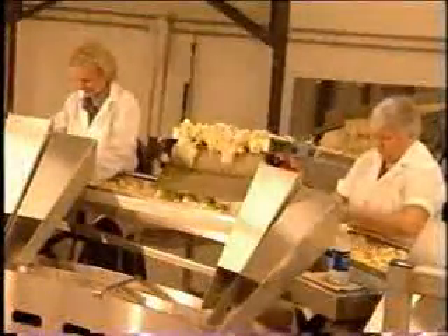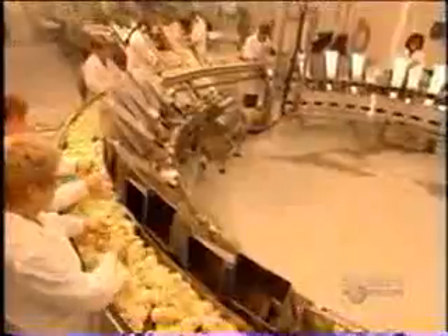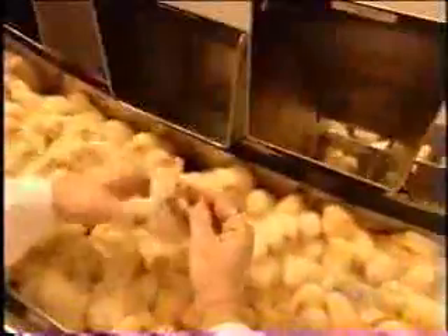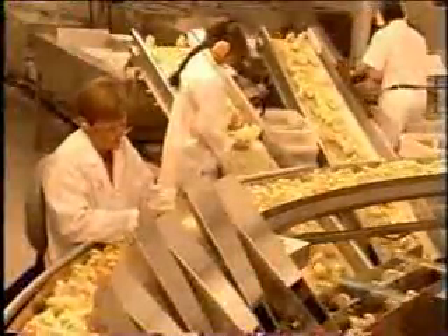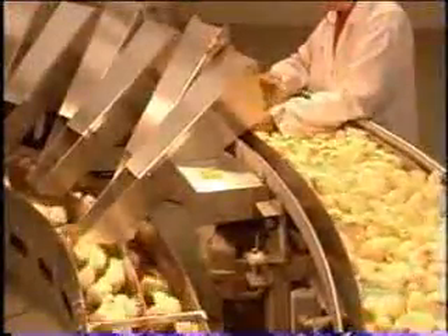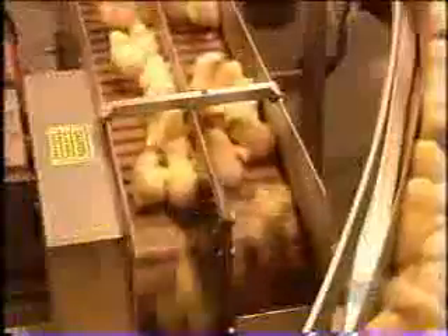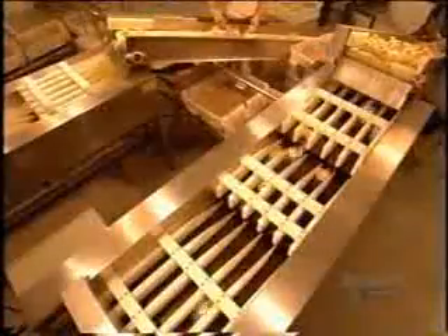The chicks move on to be classified according to gender. Workers put the females down one chute and the males down another. They determine the sex by checking two rows of feathers: if one row is shorter than the other, the chick is female; if the rows are the same height, it's a male. An optical counter tracks the number of males and females.